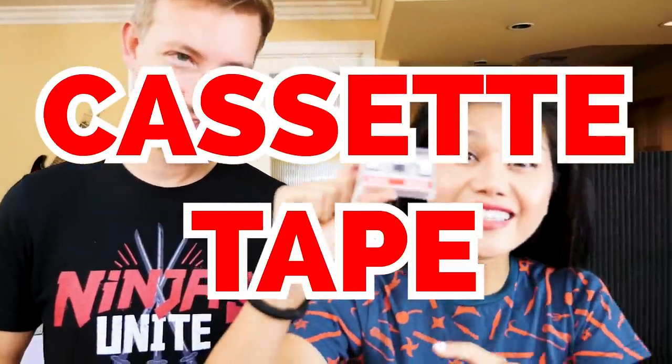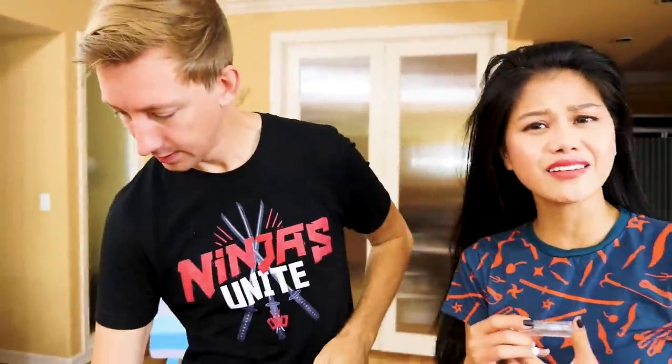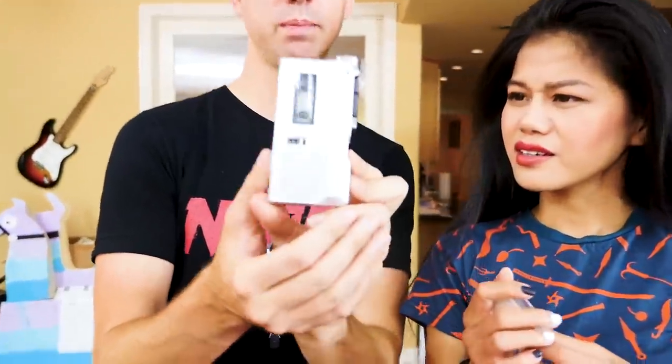Hi guys, if you have been following my videos and Chad's video, you know that a lot of weird, scary, creepy, mysterious things have been happening to us. In our last video, we found this mini cassette tape right here, so I feel like there's another message on here. We actually went and got a microcassette player.